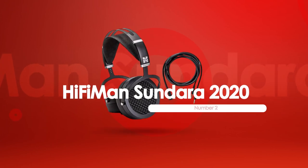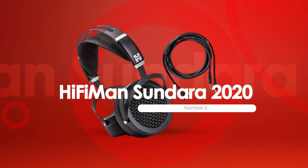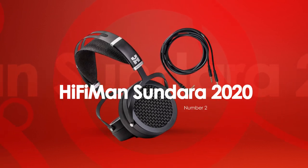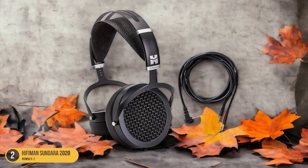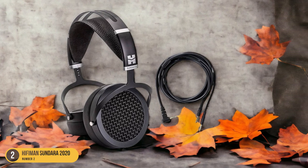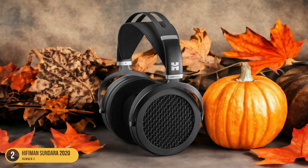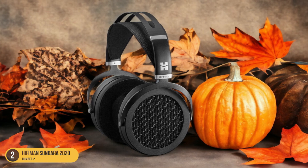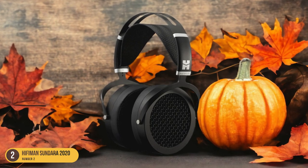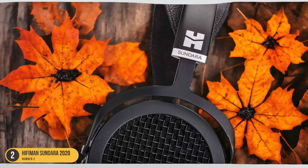At number 2, we have the Hi-Fi Man Sundara 2020, best for affordability. Discover the Hi-Fi Man Sundara 2020, a standout option renowned for its affordability in the realm of premium wired headphones. As an audiophile seeking exceptional sound quality without breaking the bank, the Sundara 2020 offers a compelling choice. With its planar magnetic transducers, this model delivers a neutral sound profile that accentuates clear vocals and instruments, providing an immersive listening experience.